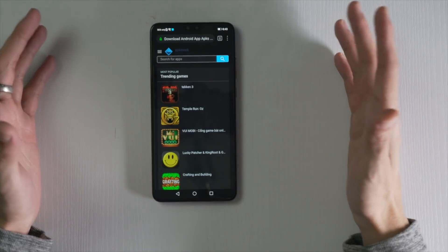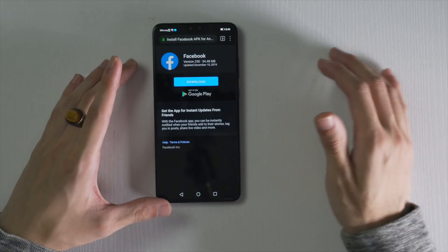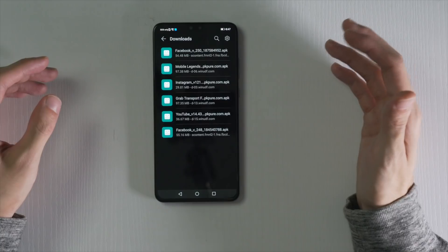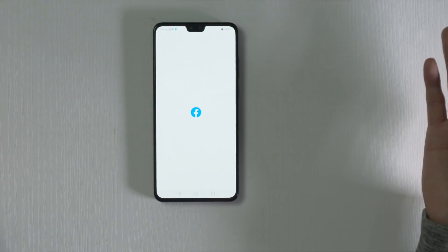First, let's try installing the most used app by billions of people — Facebook. For the Facebook app, we actually neither need the Google Play Store nor a third-party website. We can simply go to Facebook's own website and download the APK from there. I will do just that, then install it. And bam, it works.